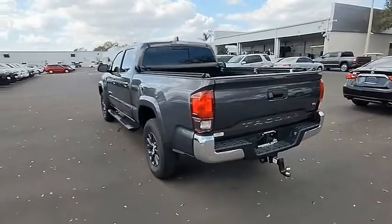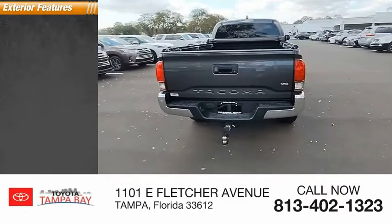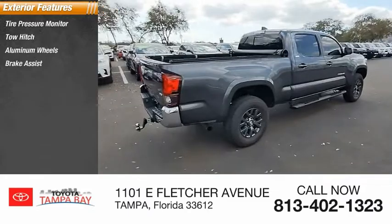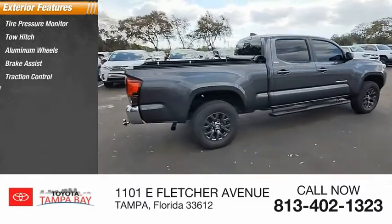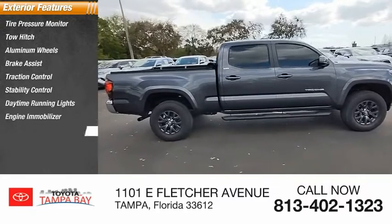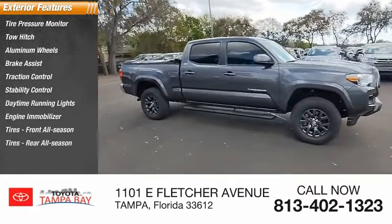This vehicle has less than 15,000 miles. Here are some of this vehicle's great options: tire pressure monitor, tow hitch, aluminum wheels, brake assist, traction control, stability control, daytime running lights, engine immobilizer, front all-season tires, and rear all-season tires.